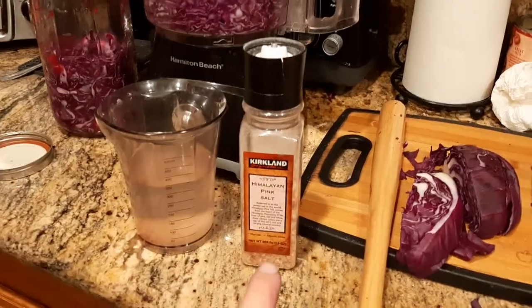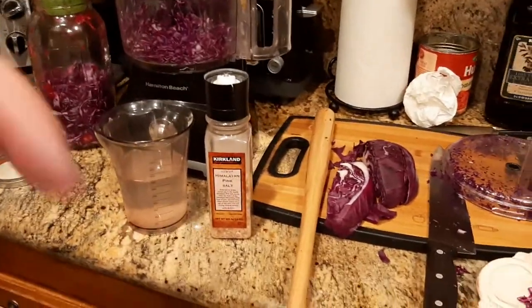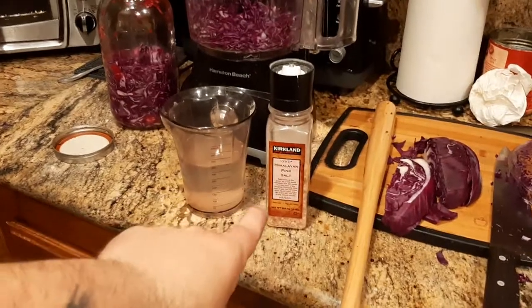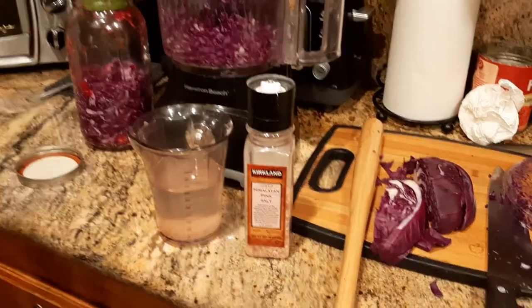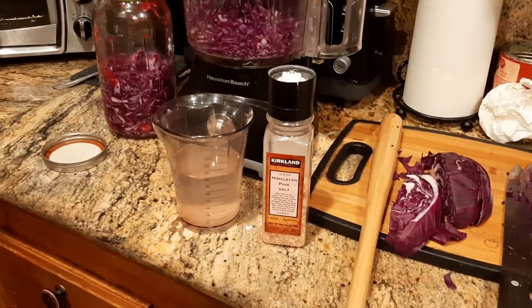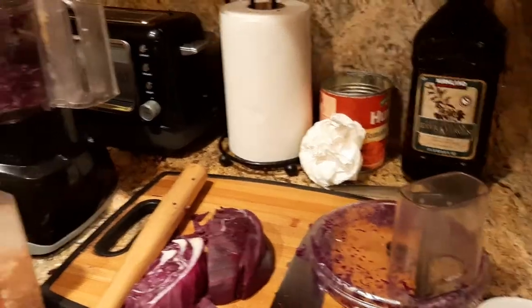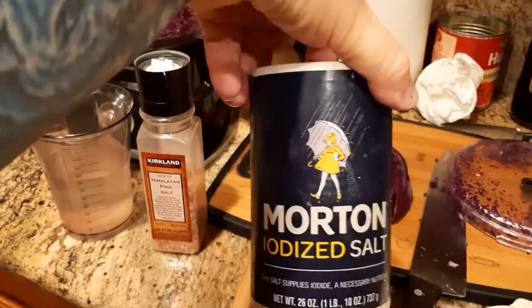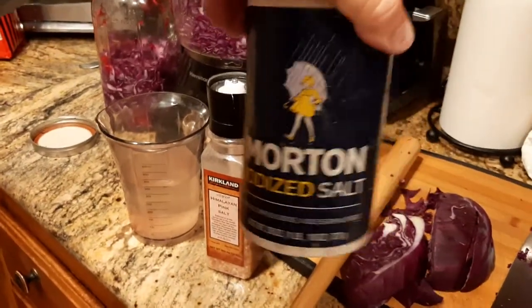The second ingredient is Himalayan pink salt. Supposedly — and I haven't found the exact article yet, I'll post it in the description — Himalayan pink salt retains more minerals from its prehistoric formation than regular table salt. If you have to use regular table salt, at least get the iodized variety, because iodine is good for the thyroid. Talk to your doctor to make sure all this is right for you.